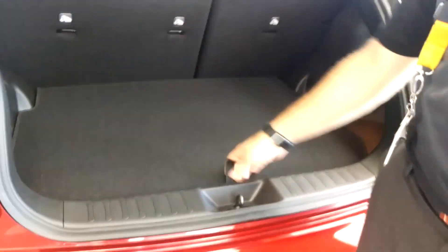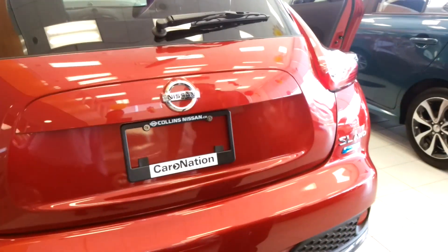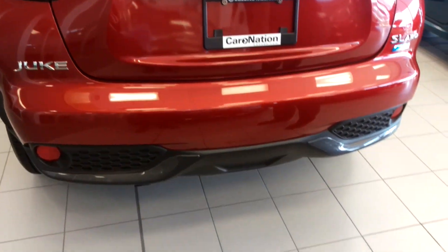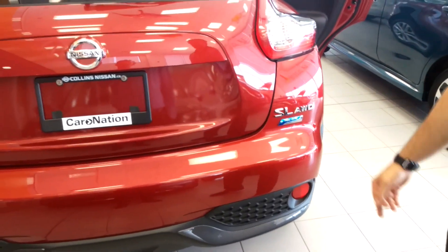Of course, you have your spare tire underneath. Here's a nice shot of the back — you can see the nice Nissan badges. We've added the metallic finish all throughout. It comes with the Pure Drive badging, which means it's very economical.